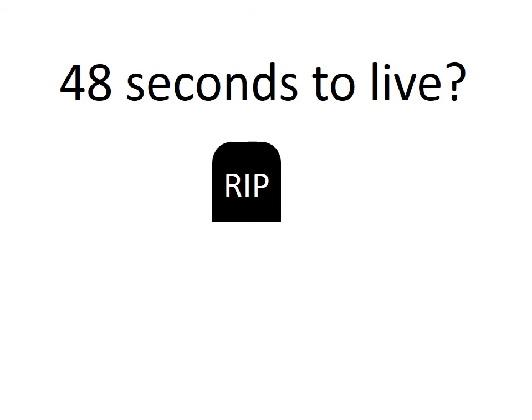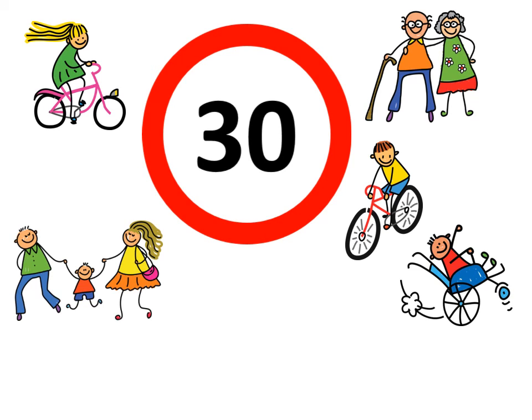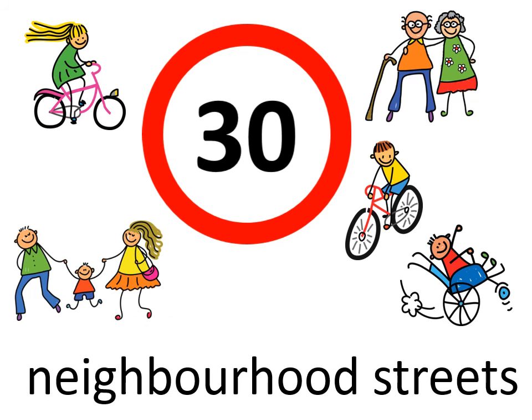Will you slow down to 30? Slowing down to the speed of life will make our neighbourhood streets comfortable and safe for everyone.